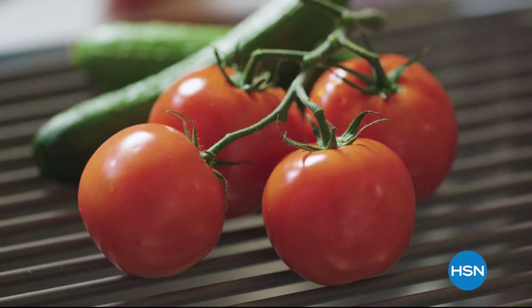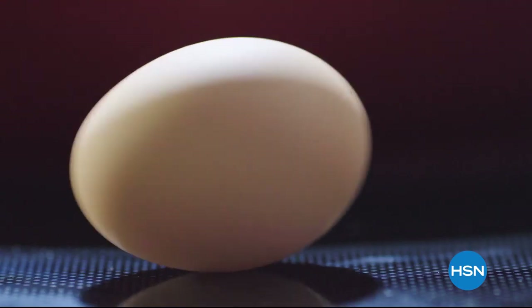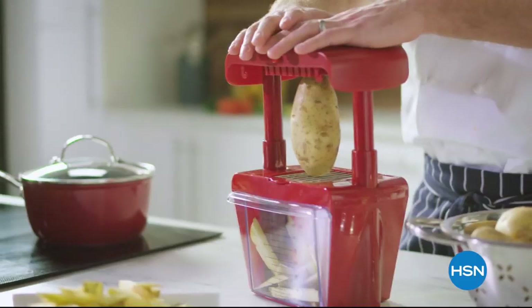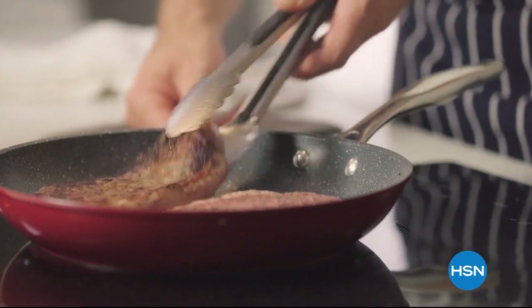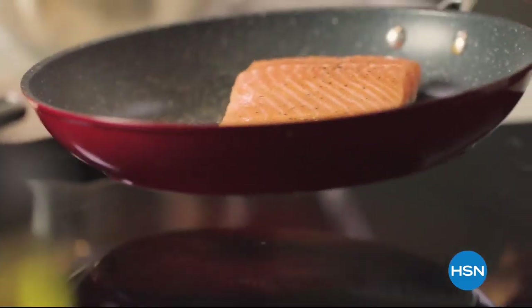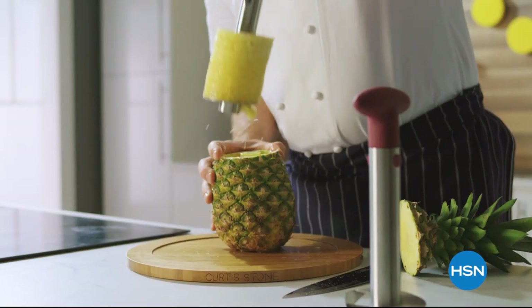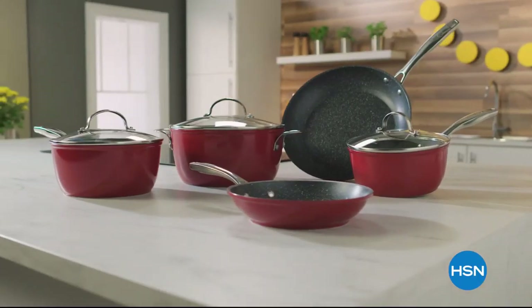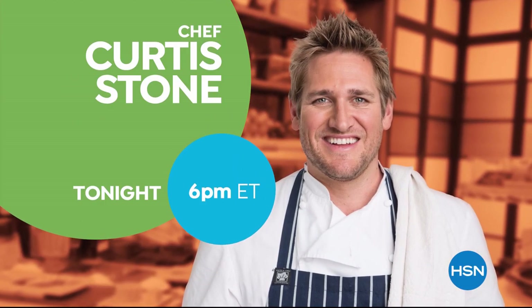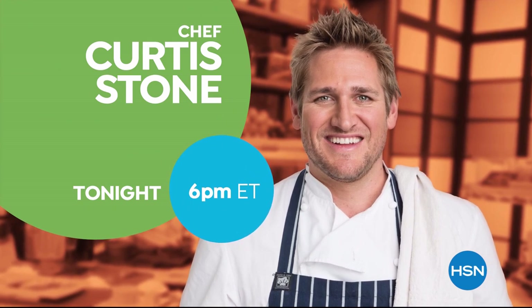I've spent a lifetime in the kitchen all over the world, and I've seen what it takes to make cooking easier, faster, and more simple. You don't need a professional kitchen to be able to cook a delicious meal. With the right kitchen tools, you'll be able to cook, create, and celebrate. Don't miss the return of Curtis Stone's Kitchen Solutions, only on HSN.